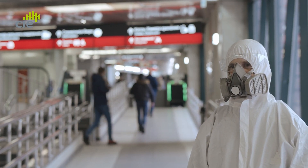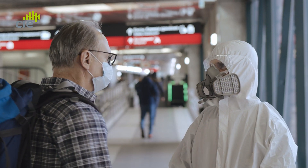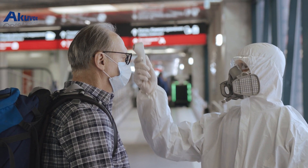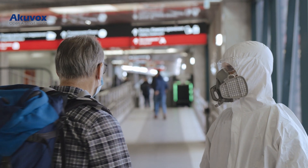Since the coronavirus outbreak, it has been advised to limit and avoid contact with any potentially contaminated surfaces and objects wherever possible. But how can we access buildings and residences without physically touching door access or intercom devices?